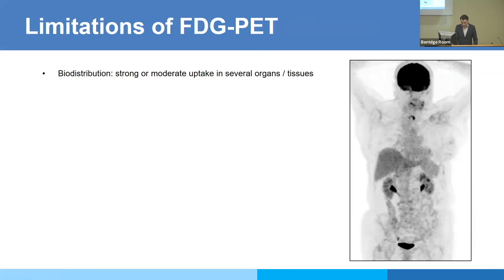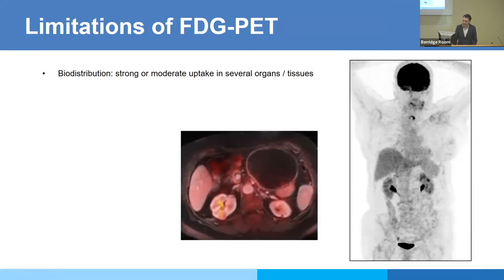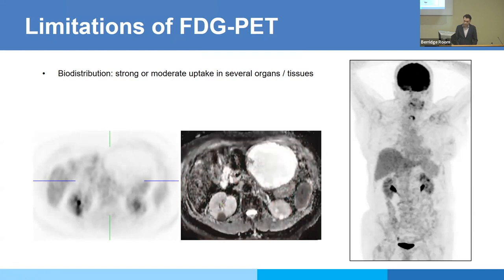There are limitations with FDG — you have strong physiologic uptake in several organs: the brain due to glucose utilization, the liver, and excretion via the urinary tract. For example, in a GIST tumor follow-up scan, a renal lesion with diffusion restriction on the ADC map was very difficult to see due to adjacent physiologic excretion of the tracer. Not all tumors are FDG-avid — some lack hexokinase 2. In a myeloma patient, two lesions that were clearly visible were not visible on FDG PET because about 10% of multiple myelomas lack hexokinase 2 expression.